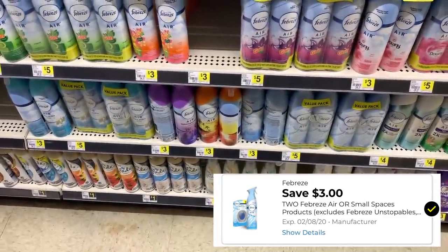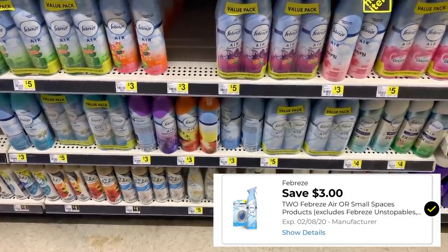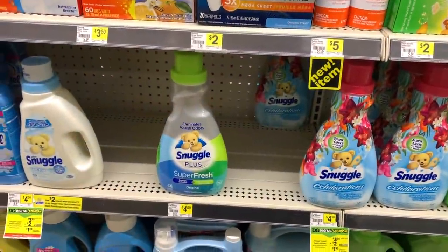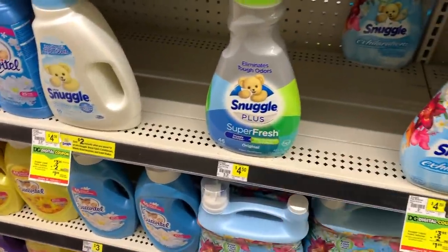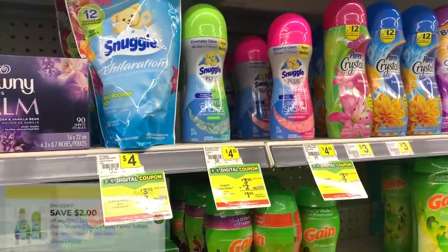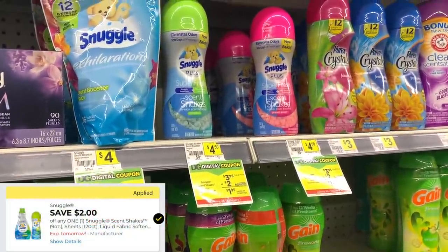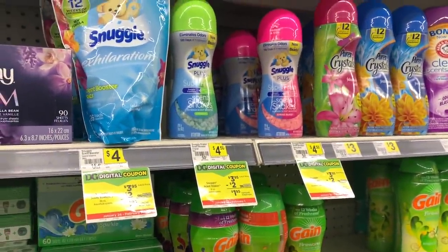I'm going to grab two of the Febreze air fresheners first. These are $3 but we have a $3 off two digital coupon. The next item we're going to grab is some of the Snuggle. I'm going to get some of the scent shakes because they're a little bit cheaper — they are $3.95 and we have a $2 off one digital coupon.